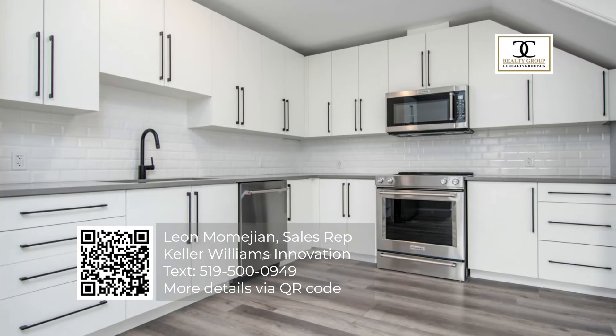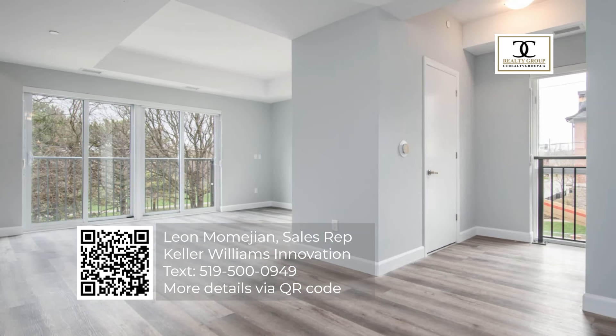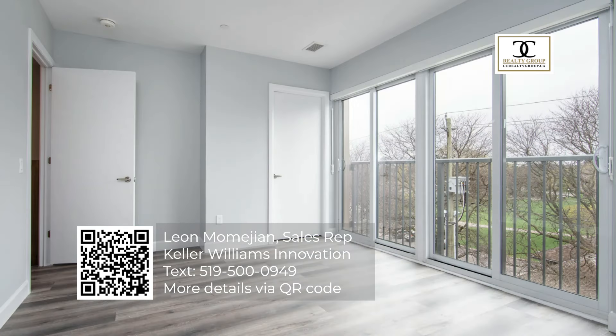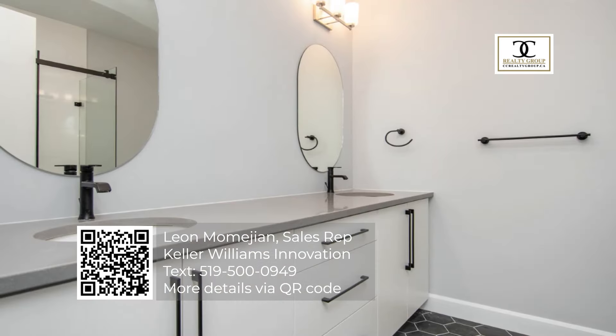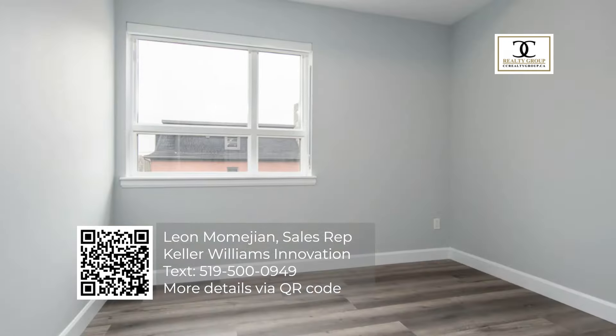Custom interior details thoughtfully integrated into Victoria Park in aesthetic elegance. The OlaVie layout features two bedrooms and two and a half bathrooms, 1,246 interior square feet and a mobile initiated automated parking system.